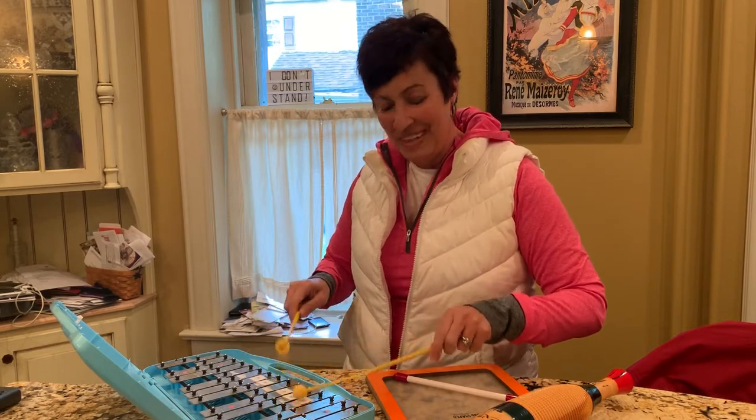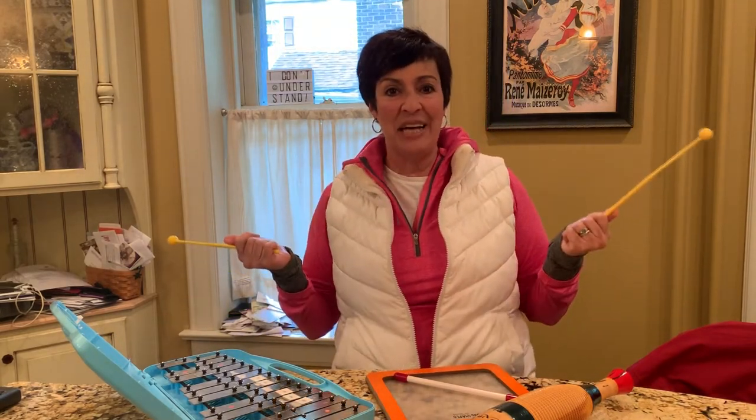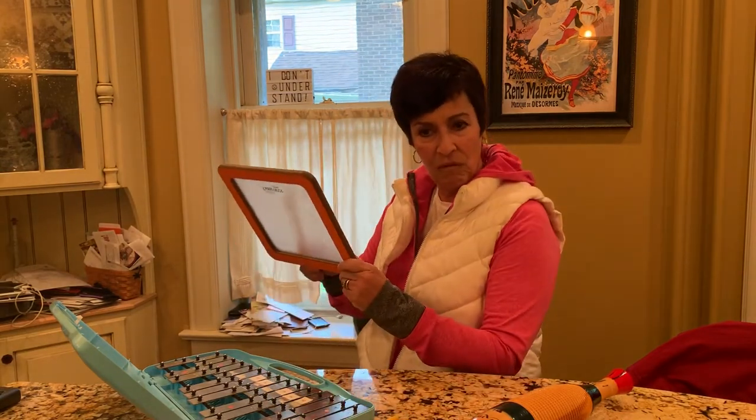Hey, third grade! This is kind of what a music teacher gets to do when she's hanging around at home and she's a little bit bored. Now that you've met three members of the orchestral family, we are ready to bring our instrument family together for a reunion, but we need the last member of that instrument family and we're gonna be doing today percussion. When you guys come to the music room you love hitting my instruments, but you know that I get upset if you do that.